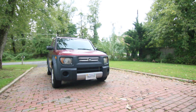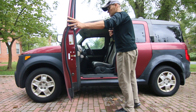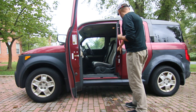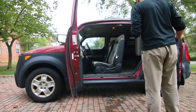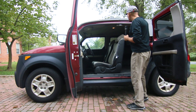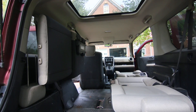Let me show you how these doors open — it's quite an interesting setup. This door opens really far out, and then this one is like a suicide door that opens to the back. You can get a lot of stuff in here; one of the great things about this car is the amount of room that you have.